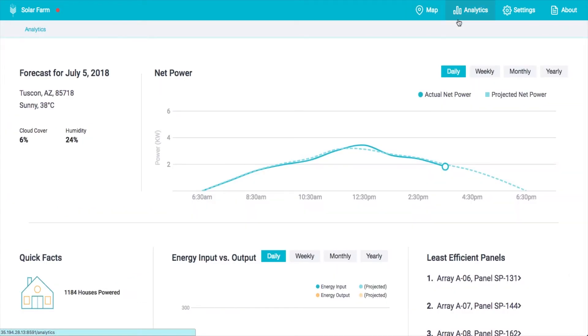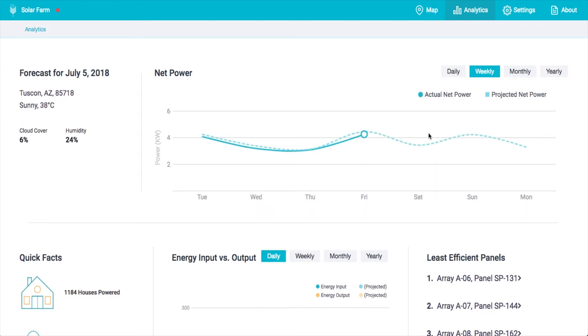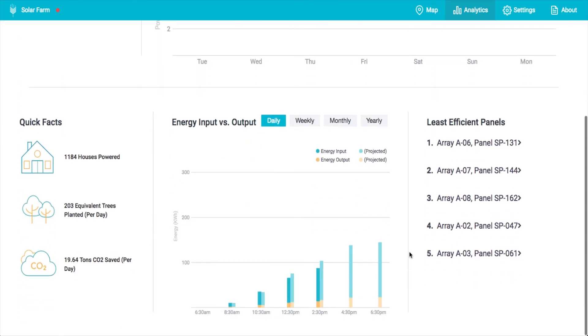In the Analytics tab, users can view their solar data in convenient time frames, such as daily or weekly, for better analysis.